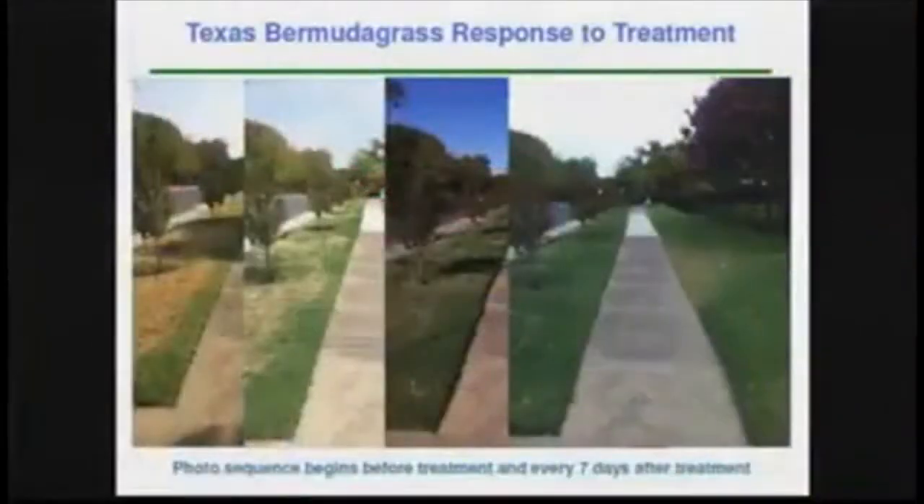This product that you're talking about, Hydratane, is really pretty amazing based on the research we've seen so far. I would encourage people to go to their website, hydratane.com, and look at some of the research they have on there, some of the photographs, some of the videos.